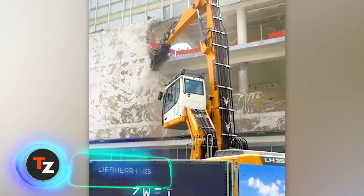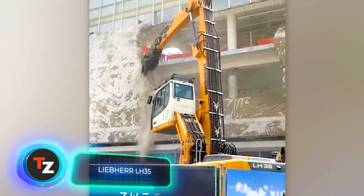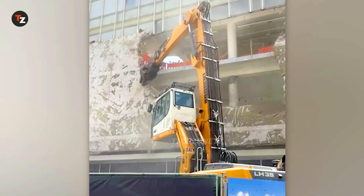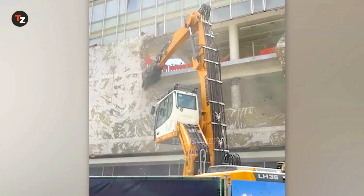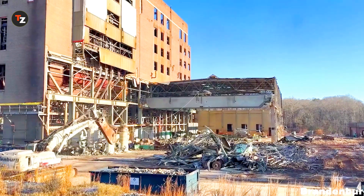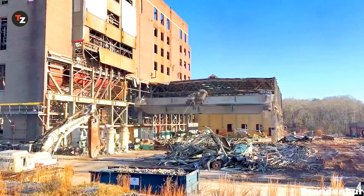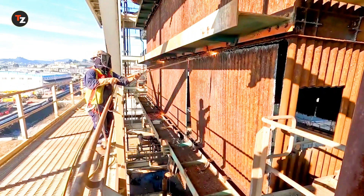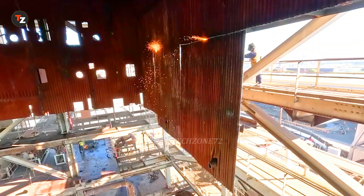The Liebherr LH35 impresses with its stability and delivers high performance in all types of work. Here, the machine is tearing down a building in Stuttgart, Germany. Its powerful hydraulic system and precise controls allow for demolition even in the tightest of spaces.